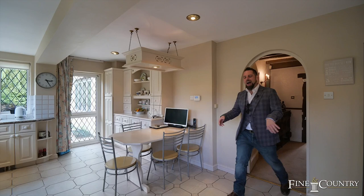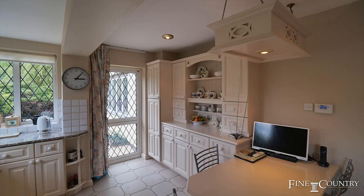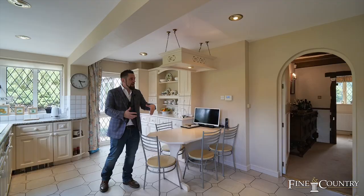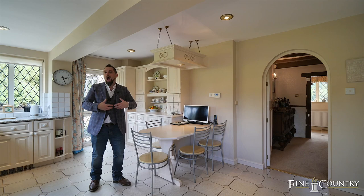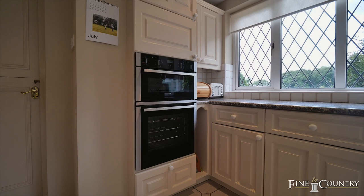Here we are at the hub of the home at The Trees. You really get to experience the garden that just wraps around the home, with the ease of access straight out onto your al fresco dining. And just off the kitchen, it's your colourful dining room with the feature fireplace and a further sitting room reception room.